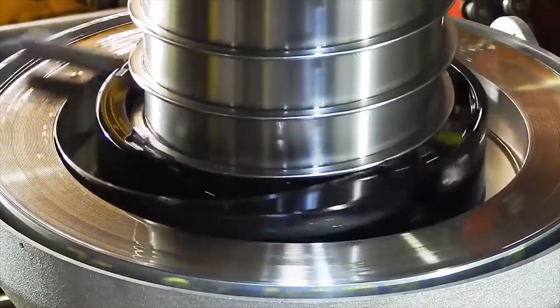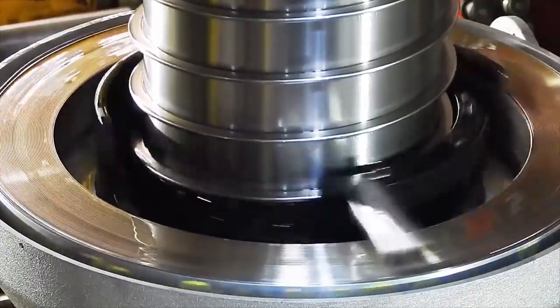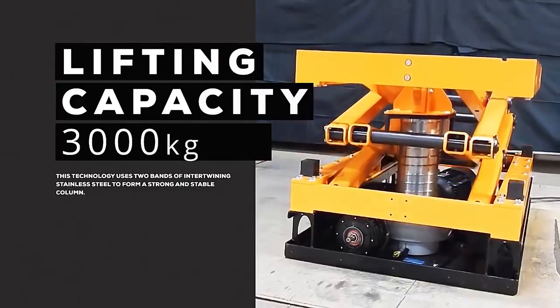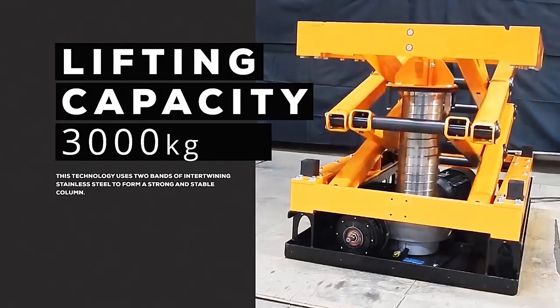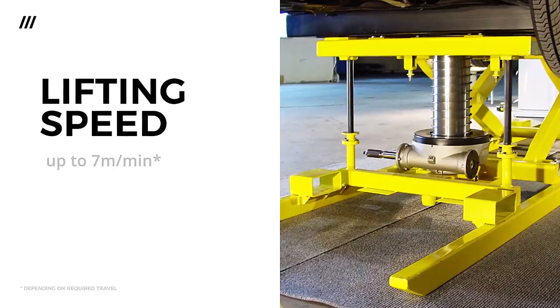The Spiralift is constructed using two bands of intertwining stainless steel to form a strong and stable column. Depending on which of its six models are deployed, the Spiralift can lift up to 4.9 tons to heights up to 40 feet at speeds reaching 18 meters per minute.